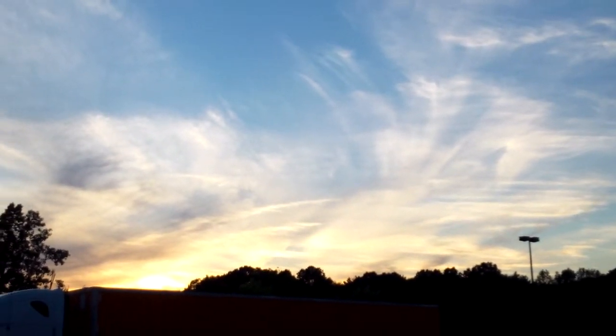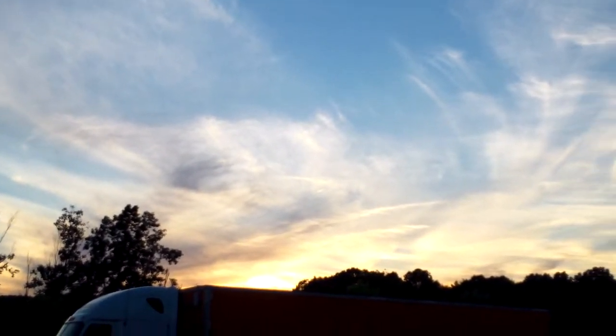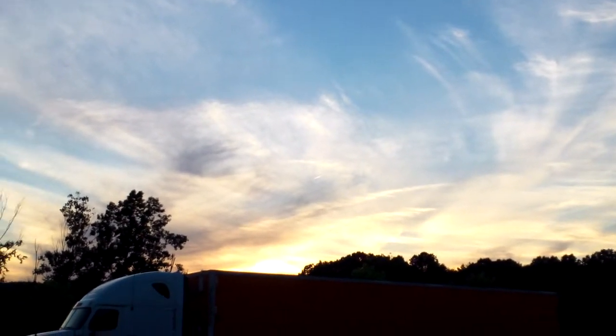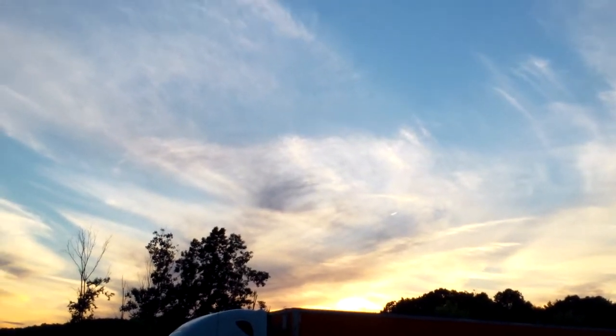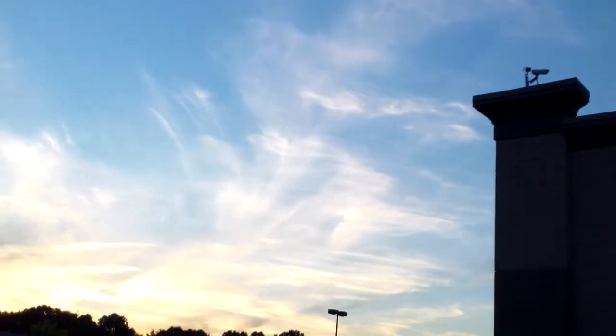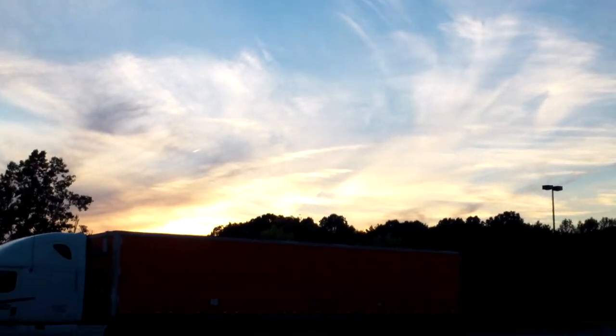I'm going to post this up on YouTube. These are chemtrails most definitely — maybe a mixture of clouds. I would say the thinner ones are chemtrails. Boy, they're really busy. That's definitely a chemtrail pattern right there. Those aren't clouds, those are man-made clouds.